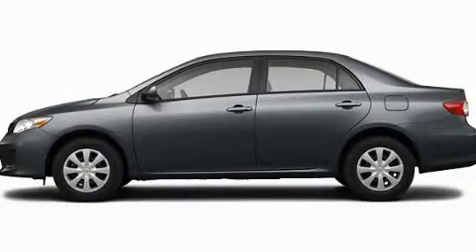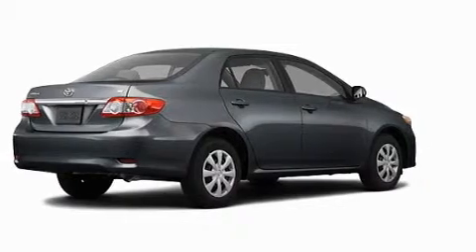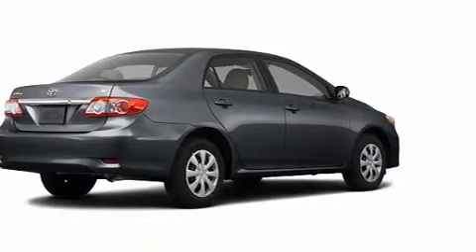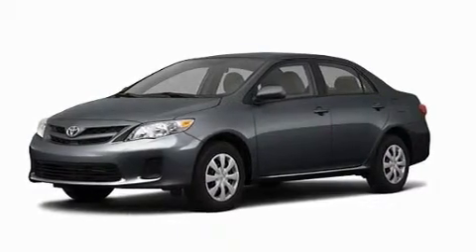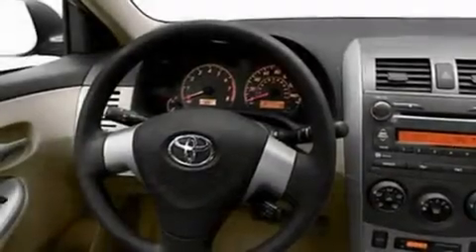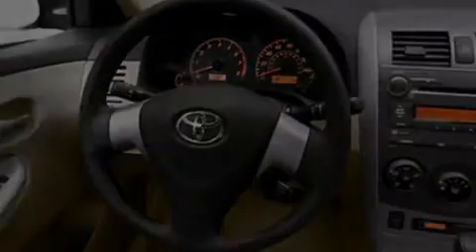This is a brand new 2011 Toyota Corolla. Its top features include a speed-sensitive volume control system, cruise control, heated side-view mirrors, a CD player, a low-tire pressure indicator, and a stability control system.